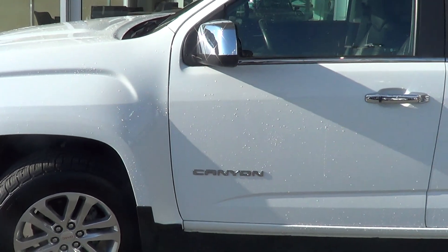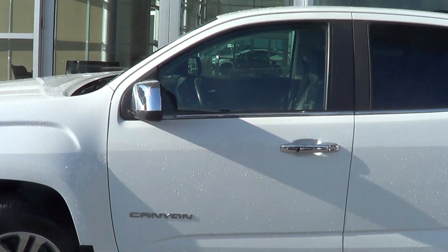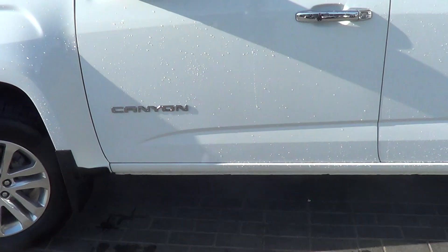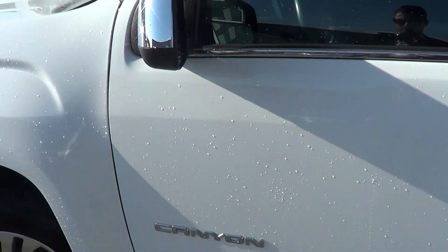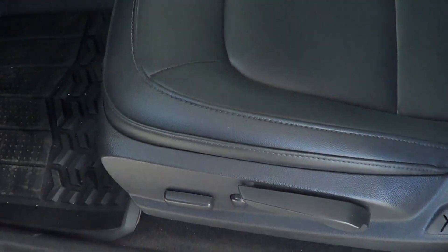Tires are virtually brand new — tons and tons of tread on those, you're not gonna have to worry about changing those out anytime soon. Driver side door again everything looks really nice and clean here, no scratches or any marks to point out. Opening up the front door — no wear or tear on the driver's side armrest, looks really good.